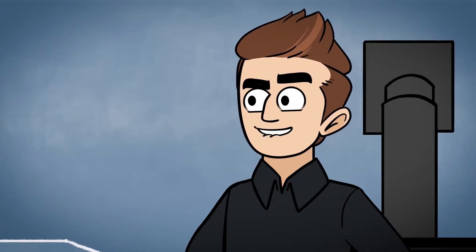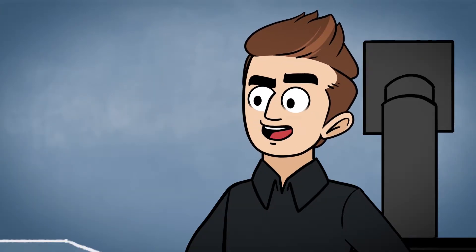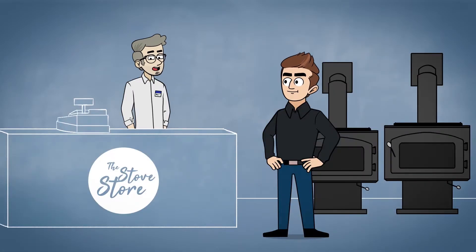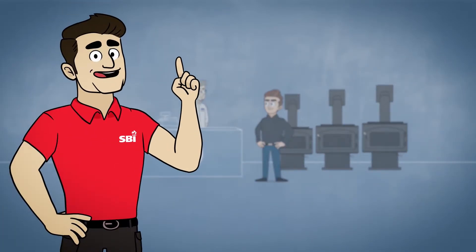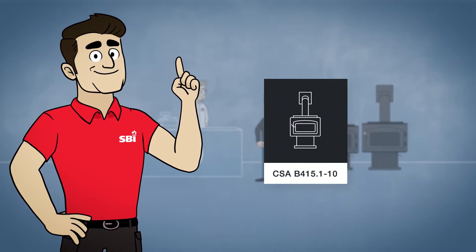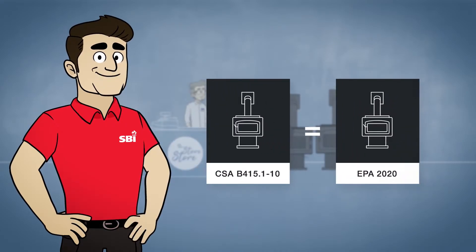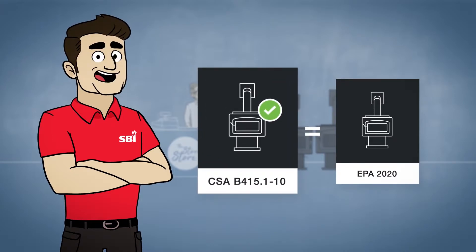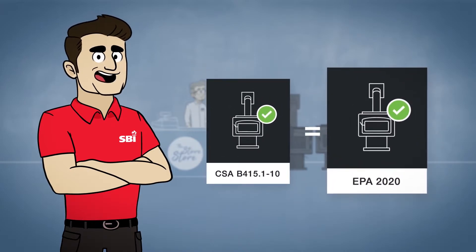Is there a difference between CSA and EPA stoves? I don't know what I'm allowed to buy anymore. I must admit it's a little confusing. There is no difference between a CSA B415 appliance and an EPA-certified appliance. In fact, it's only two different testing protocols. All provinces regulating wood stove emissions allow the Canadian CSA B415 standard and the American EPA standard.